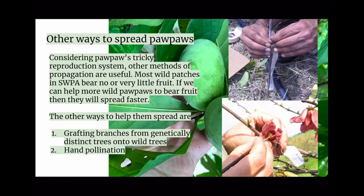Other ways to spread them: considering pawpaw's tricky reproduction system, most wild patches bear very little fruit. So if we graft branches from genetically distinct trees onto wild trees, that could help. We can also hand-pollinate the trees from other sources.